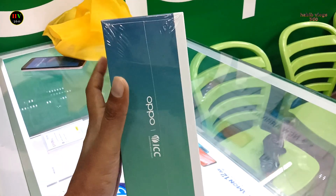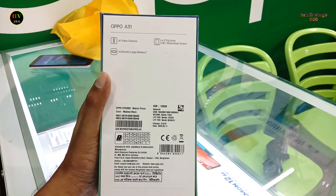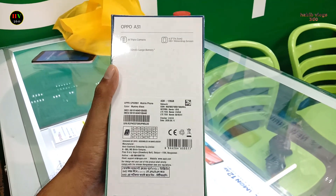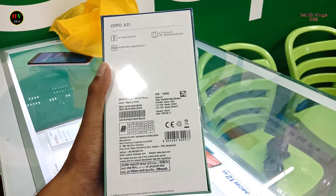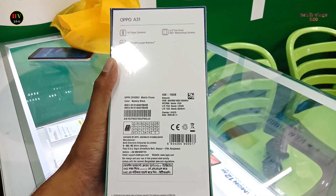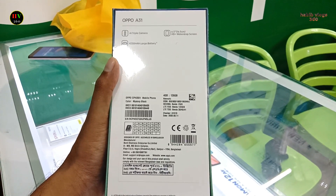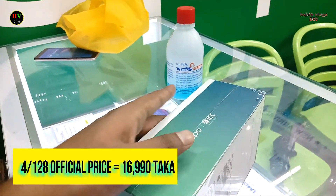Camera: 2 megapixels and 8 megapixels. Battery size is 4,230 mAh. RAM 4GB, ROM 128GB, internal storage 128GB. Available duty color: Fantasy White. The official price is 16,000 BDT.